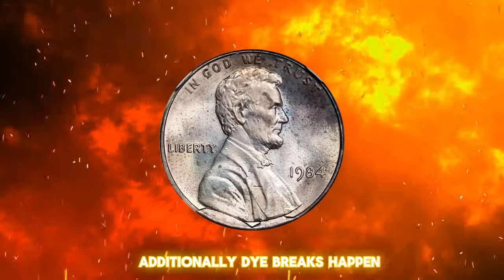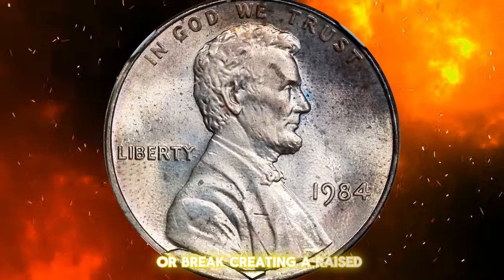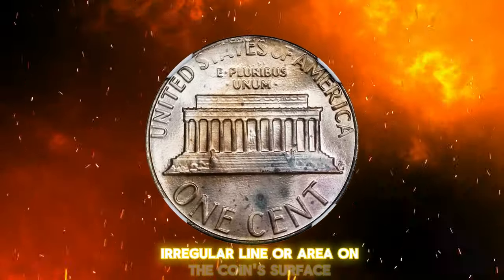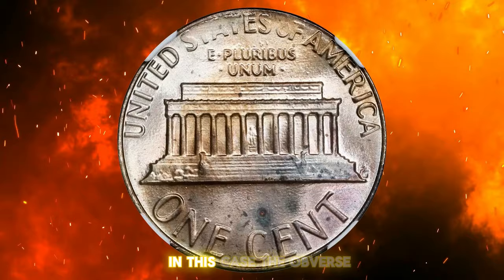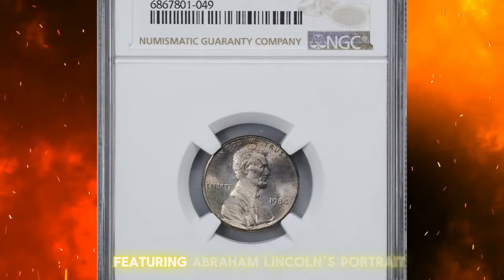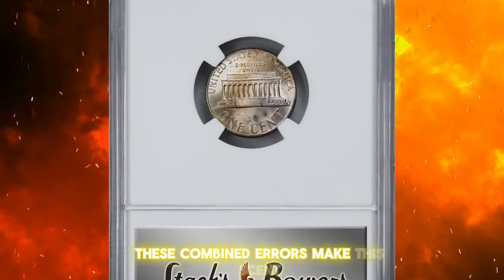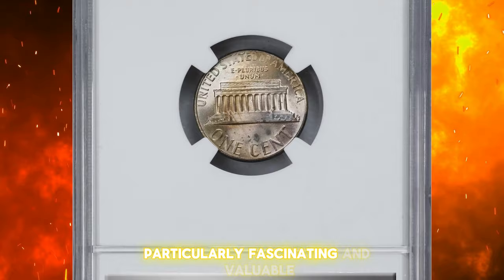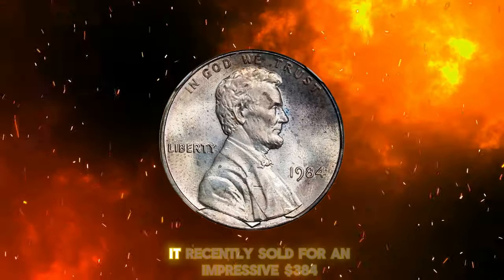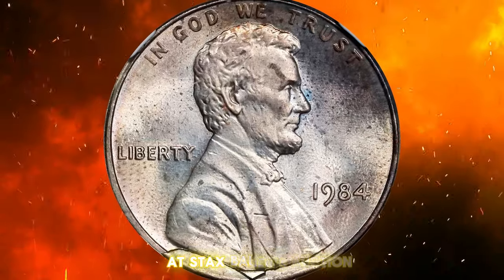Additionally, die breaks happen when the die used to strike the coin develops a crack or break, creating a raised, irregular line or area on the coin's surface. In this case, the obverse die breaks appear on the lower part of the front side featuring Abraham Lincoln's portrait. These combined errors make this cent particularly fascinating and valuable. It recently sold for an impressive $384 at Stacks Bowers auction.